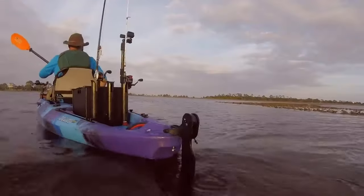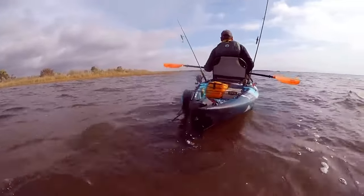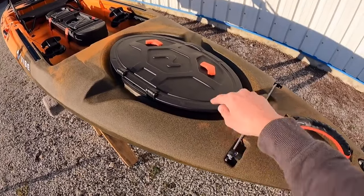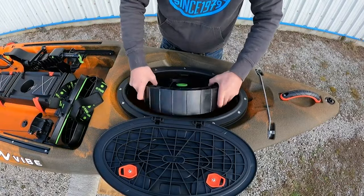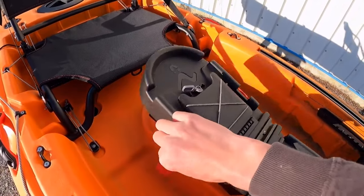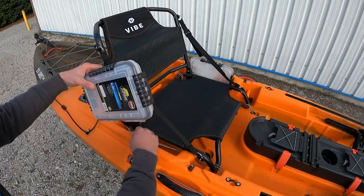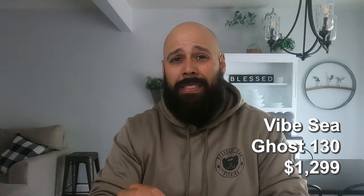It does come with a factory-installed foot-controlled rudder, which is great. Even though it's paddle-only, you can control yourself when drifting down the shoreline without any installation — it already comes from the factory. It also has two flush-mounted rod holders, gear tracks, and a paddle park right at the bow so you can tuck your paddle away quickly while casting. For storage, it has a decent-sized covered front hatch, two smaller dry compartments, and storage on the side of the seat for tackle boxes. The Vibe Sea Ghost 130 comes in at $1,299.